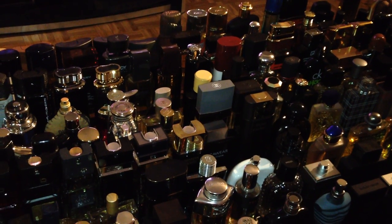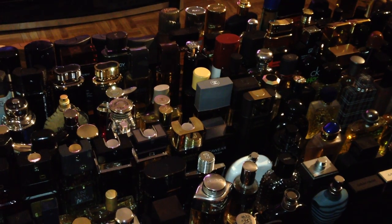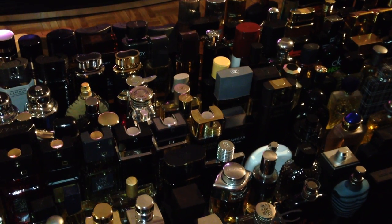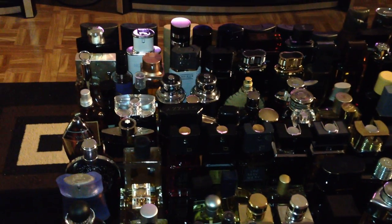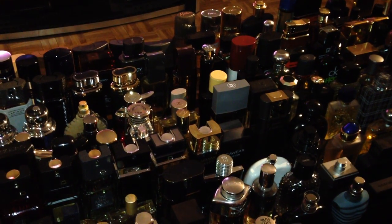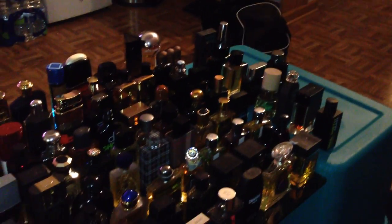YouTube, what's up, it's Mohannesburg coming at you guys with a collection video. This will be part one — my fall/winter fragrance collection, about to get packed away as spring is here. So most of these are not going to get worn for a couple of months. A couple of them I'll keep out. Without further ado, let's get it rolling. As you can see, I have a lot here — it's just an obscene amount.